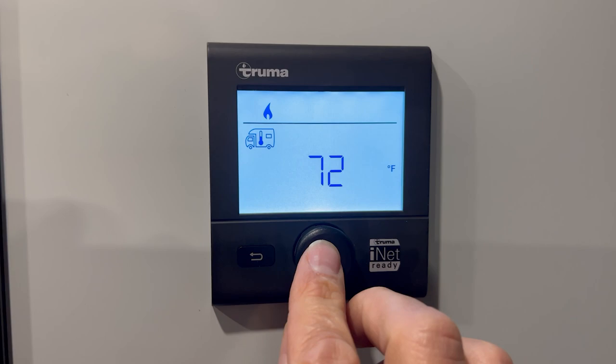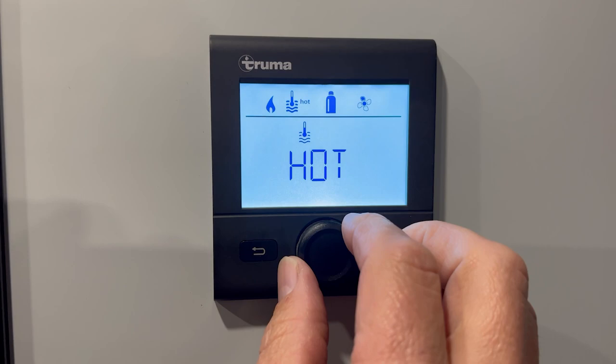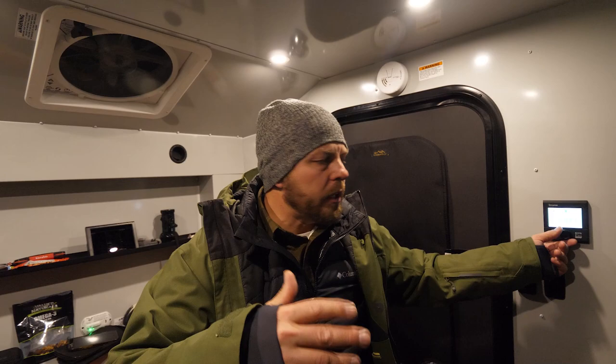Quick note on the water: you have Off, Eco, Hot, and Boost. I do recommend if you're just doing dishes or washing your hands and stuff like that, Eco's fine — it works pretty good — or Hot, depending on how much water you're going to be using. But if you are planning on taking a shower, I would highly recommend that you put it on Boost. That way you're going to get the quickest water heating and hottest temperature so that you can mix it with more cold and prolong that shower.